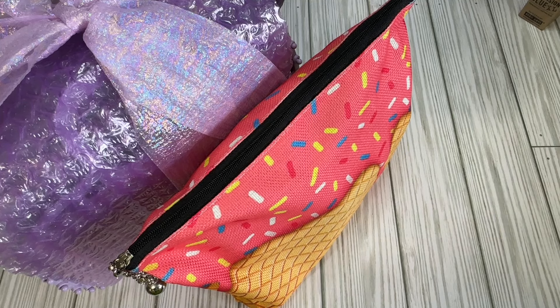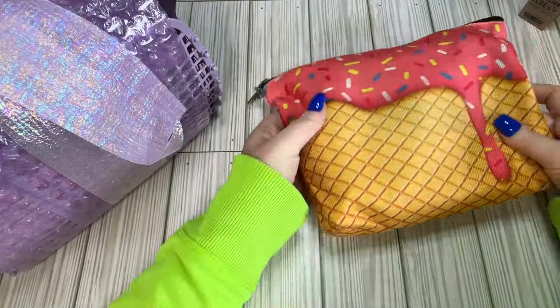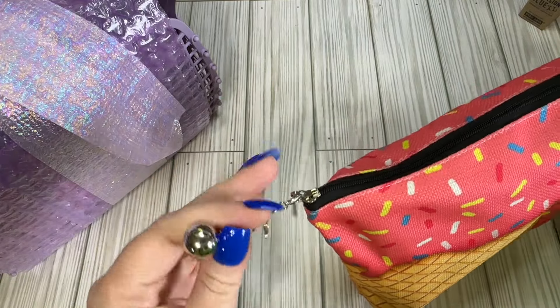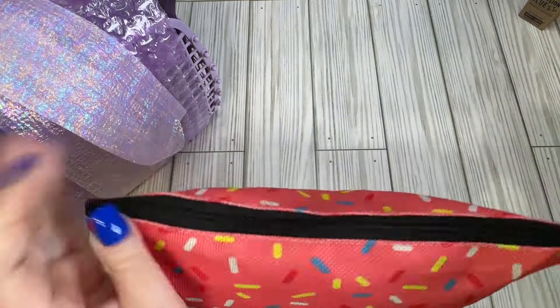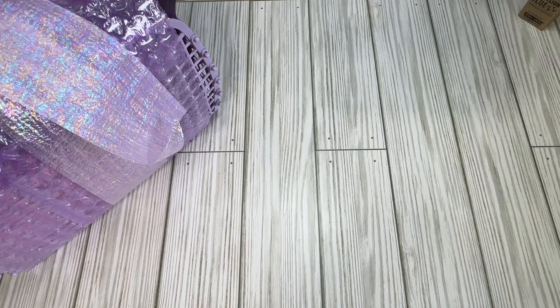This is my first crafty interaction with her, so I'm hoping I pronounce her name correctly. She's got one swap here and one little bag that's got my name spelled out on a little dangle, which is so cute. I'm going to open this and go through it first.